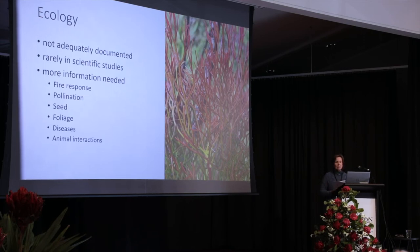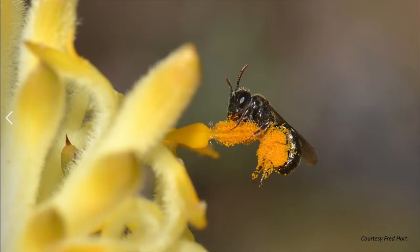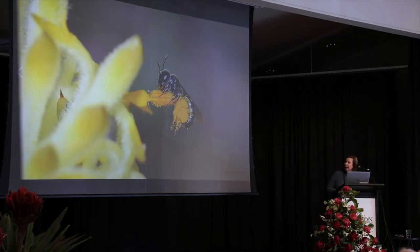I couldn't resist showing you this photo, which we think is really exciting. This is from the legendary Fred Hort, and we only came across it fairly recently. As far as we know, we think this is the first ever photo of a bee collecting pollen from a Petrophile.